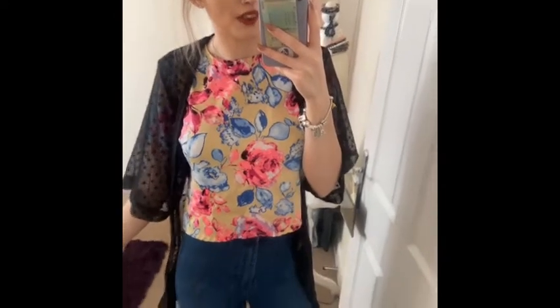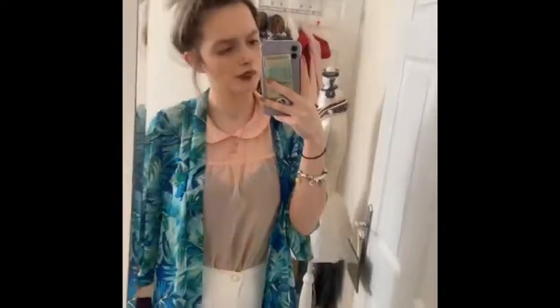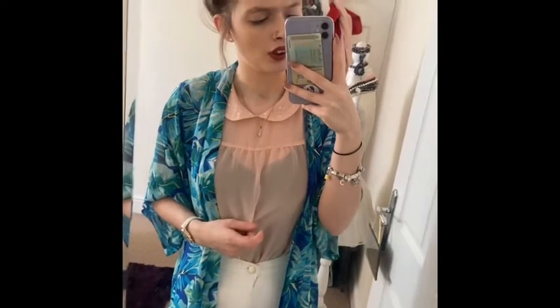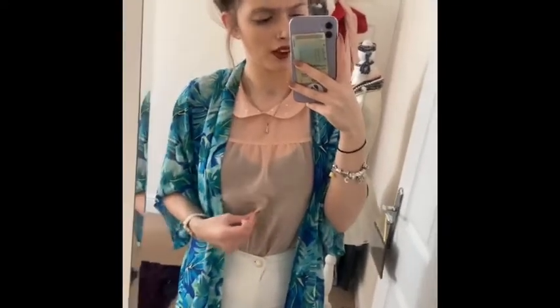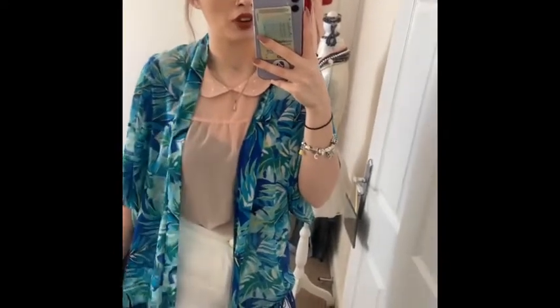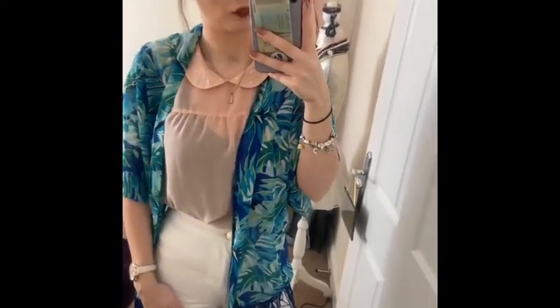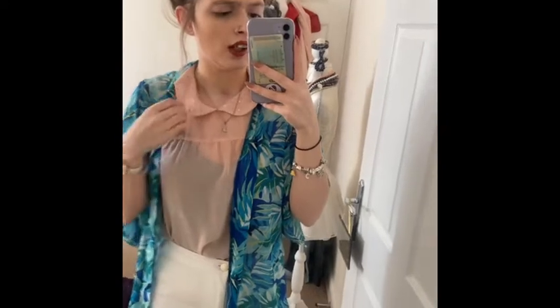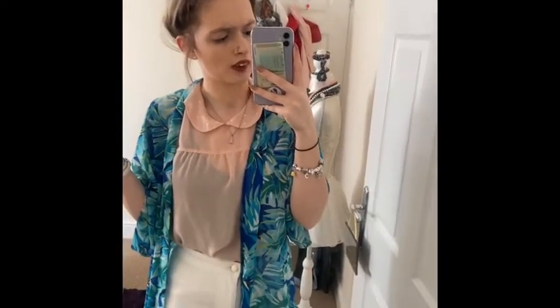I'd probably wear peachy coloured lipstick and Adidas gazelles as shoes. Another spring outfit I'd go for is my black cami with my nude blouse and then my white jeans and my kimono. My kimono was from H&M, my jeans were from Primark, the blouse from BHS, and my top underneath is from River Island. I'd put my hair up like this and wear my Adidas gazelles or sandals.